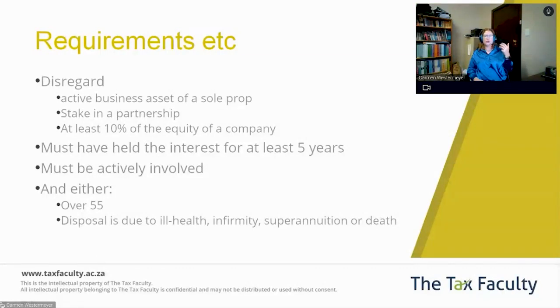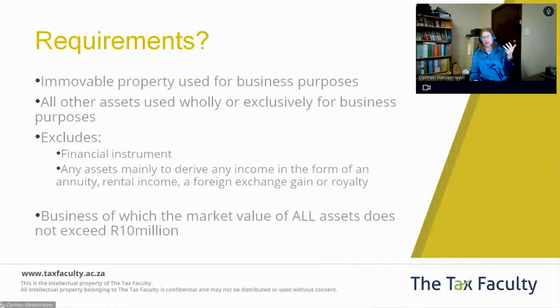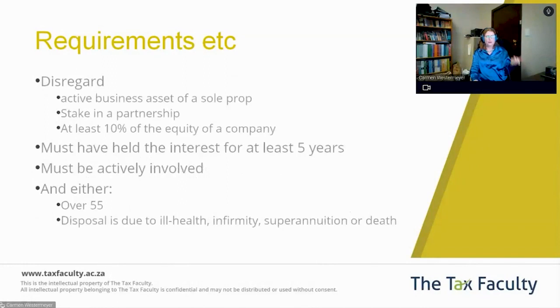In that case, you can calculate your CGT as per the usual rules and exclude up to $1.8 million of the gain. So: property used for business, all other assets used exclusively for trade, exclude financial instruments, exclude assets which derive passive income. The total market value of all assets cannot exceed $10 million, you must have held your stake for at least five years, and you have to be actively involved.